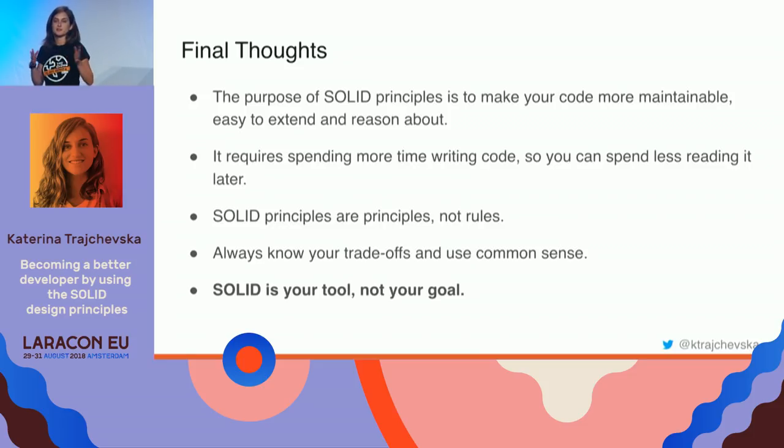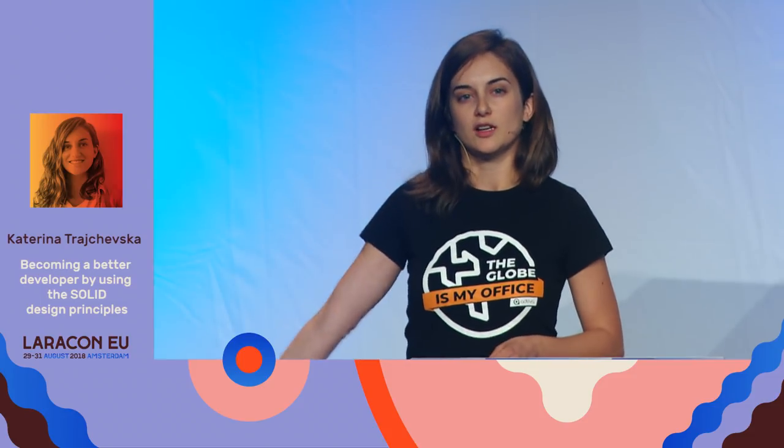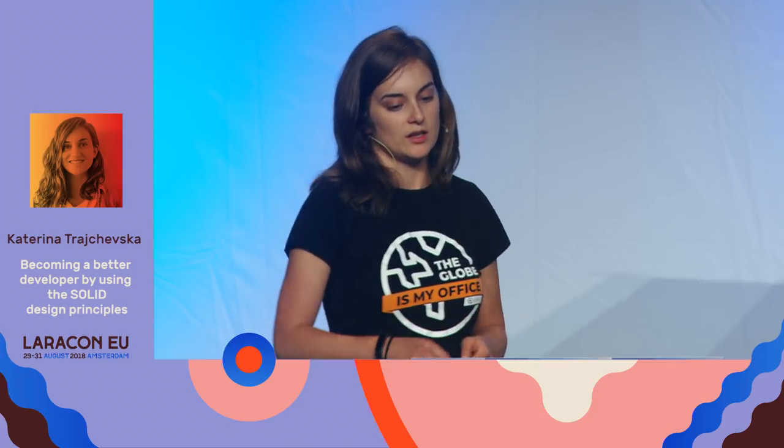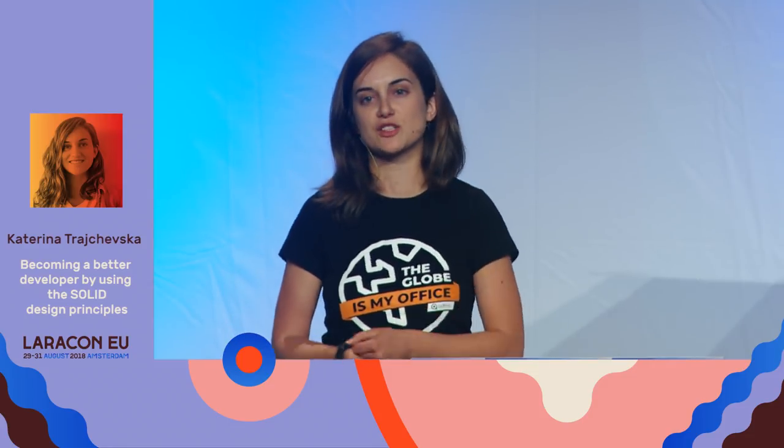These are principles, not rules — you're not always required to use them. The most important thing: SOLID is your tool, not your goal. It's what helps you achieve better code, better structure, and an easier development life — not something to strive for as an end in itself. Use SOLID to build better code; don't try to achieve SOLID for its own sake. Thanks a lot.